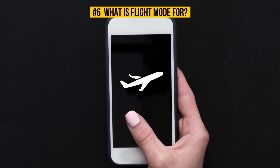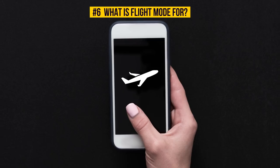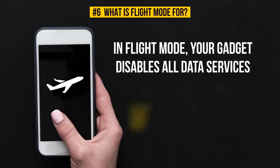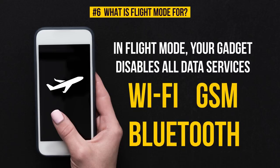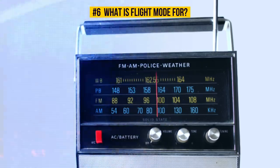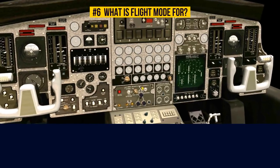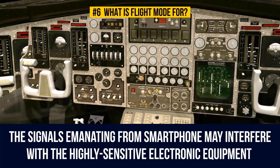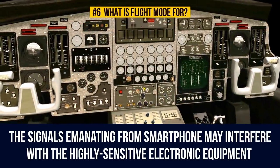Flight mode is more than a pretty airplane icon on your smartphone screen. In flight mode, your gadget disables all data services — Wi-Fi, GSM, Bluetooth, etc. Simply put, your phone or tablet stops functioning as a radio receiver. If your smartphone has not been switched to flight mode, then the signals emanating from it may interfere with the highly sensitive electronic equipment on the aircraft.